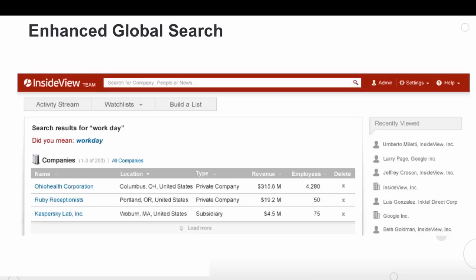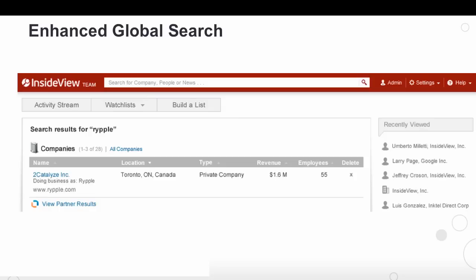Next, I'd like to talk about enhancements made to our global search. Today when you search for a keyword, we actually provide recommendations if you misspell it or you don't type it in properly. Our recommendations are very precise and we've moved the recommendations up to the top of the page to make it easier for you to locate and find the proper term that you're searching for. Next, when you search for a company by a DBA name, we actually indicate that in the results as you can see here.